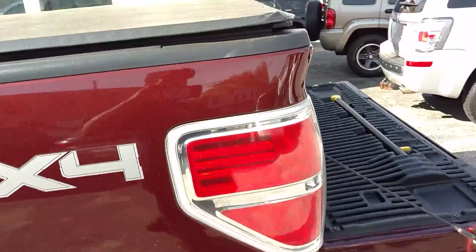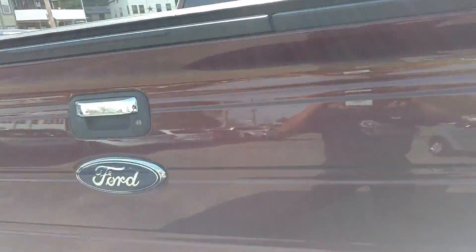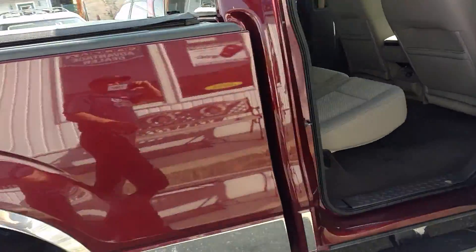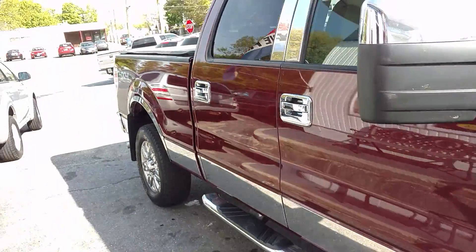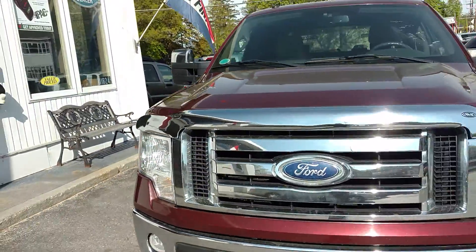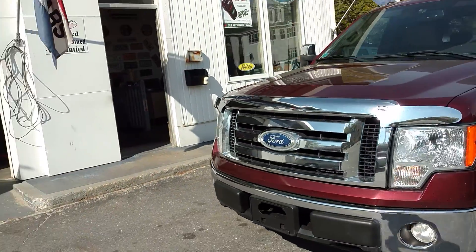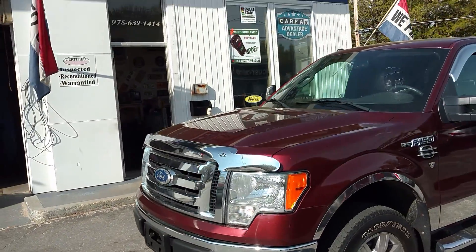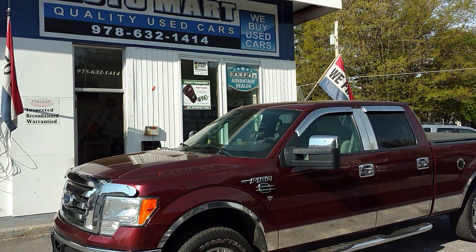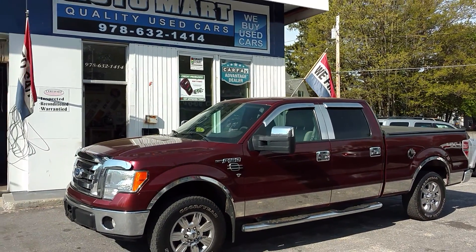There you go, folks. This is our '09 Ford F-150 quad cab, just got in. If you're interested in this vehicle or any of the other vehicles on our website, please feel free to drop us an email, or you can give us a call at 978-632-1414. And as always, ask for Ray.